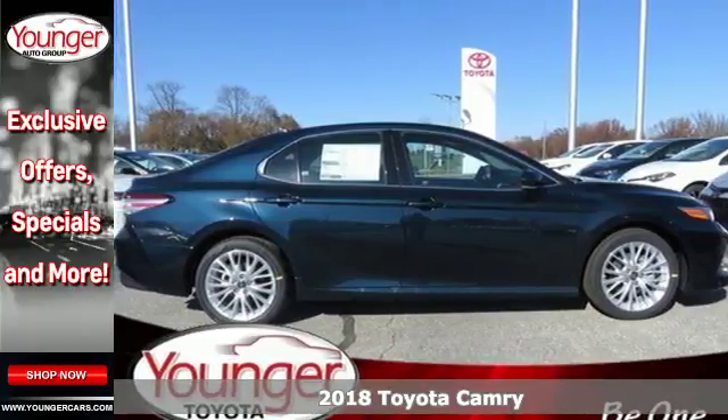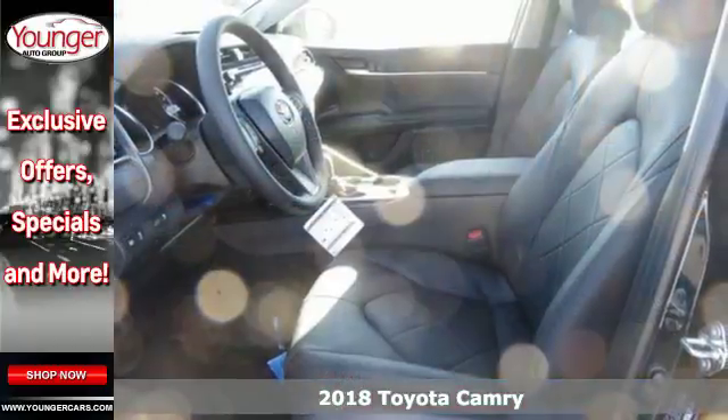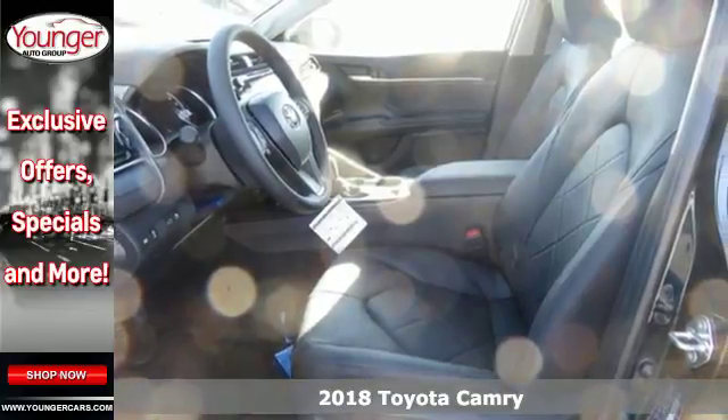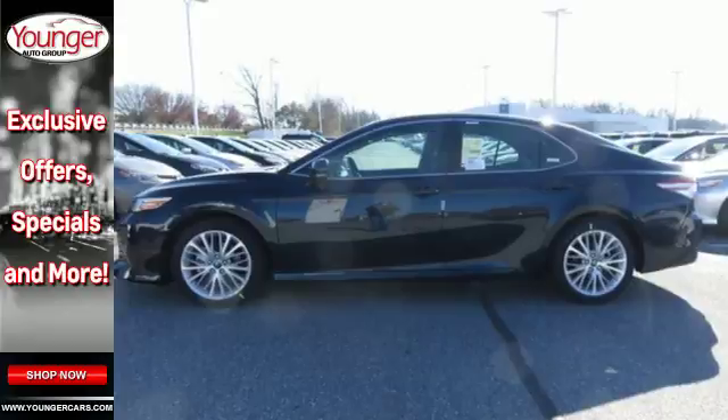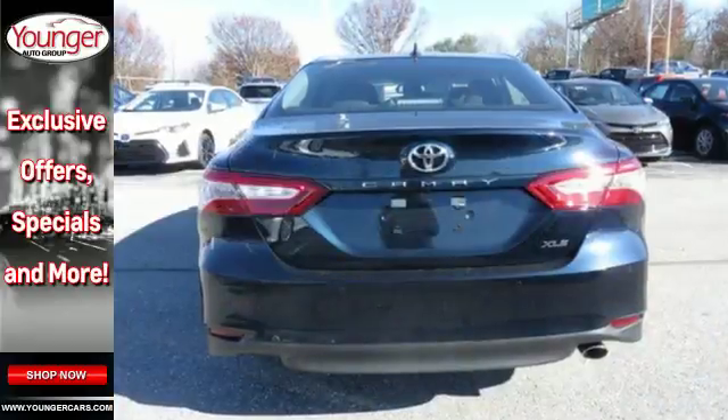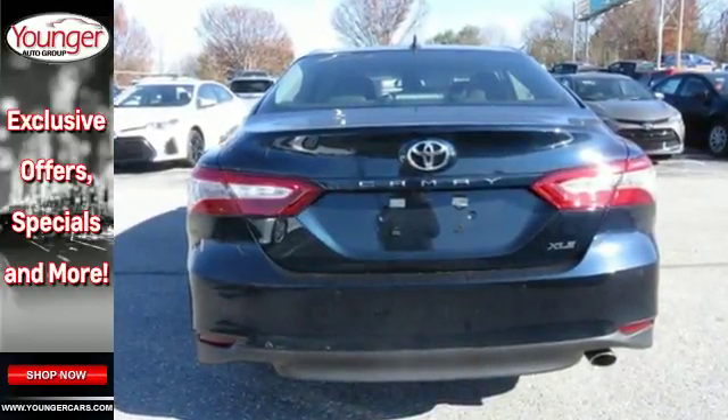It's a 2018 Toyota Camry. This practical mid-size sedan has a sporty side. Its sophisticated suspension and strong, lightweight body deliver breathtaking performance with ride quality and handling matched only by its athletic design.